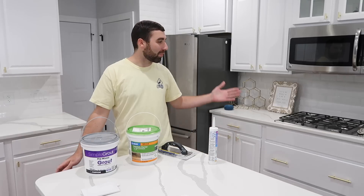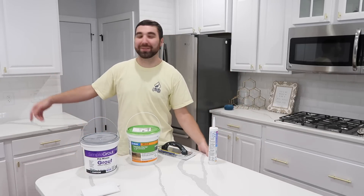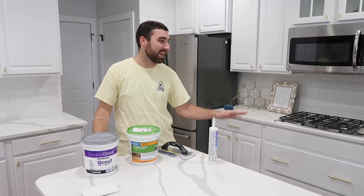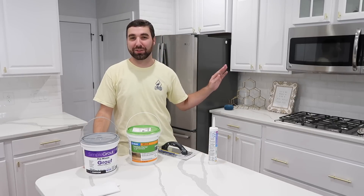Here is the final project. I finally finished this kitchen. I've got the backsplash here, across here, across the top, and across the top up here — and I love the way it turned out. Megan likes it. It matches really well with what we've got going on, and it's got a very clean look to it, which I love.